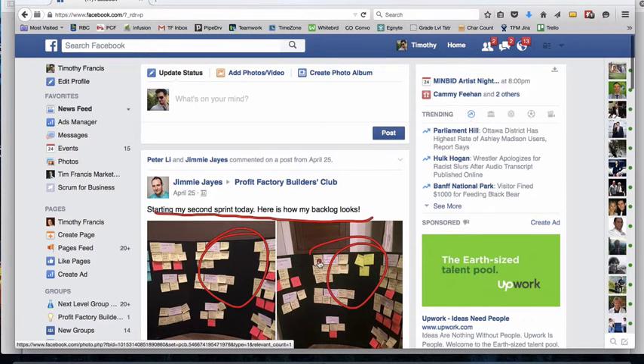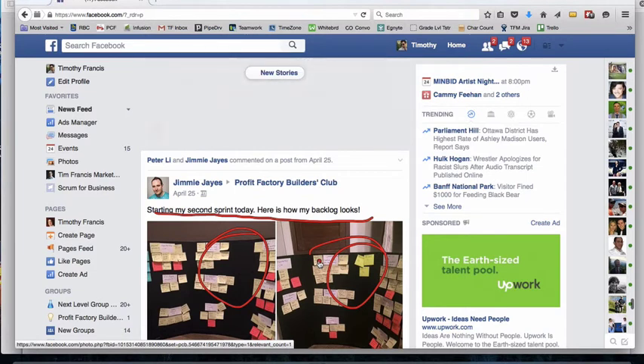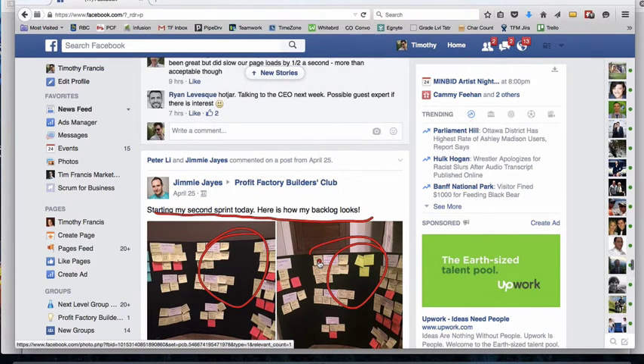He has a vision, he's put it into sticky notes, and he's following the Scrum method — more specifically the engine room method, which I'll discuss in a moment. He gets to have accountability with other members in the club, and he's able to get feedback when he has questions. So he's not only learning in the webinars and live events, he gets to implement and have a team to go through it with. That's a really powerful use of the Builders Club.